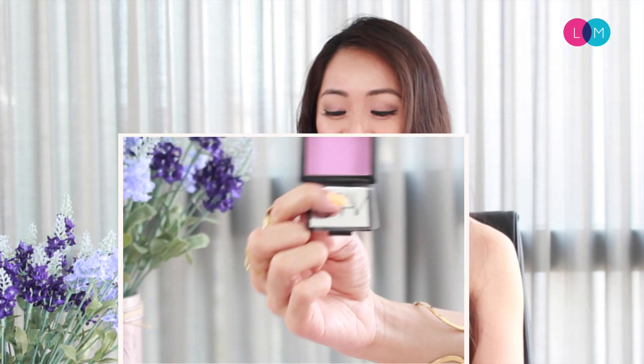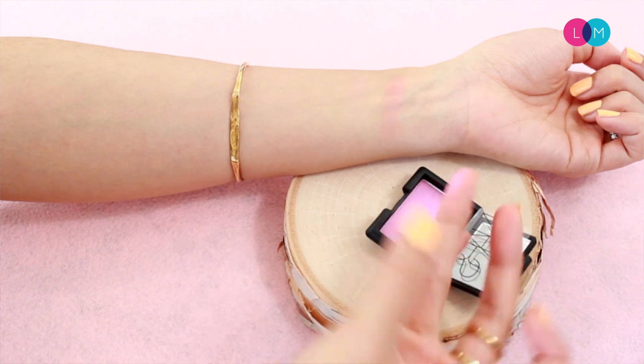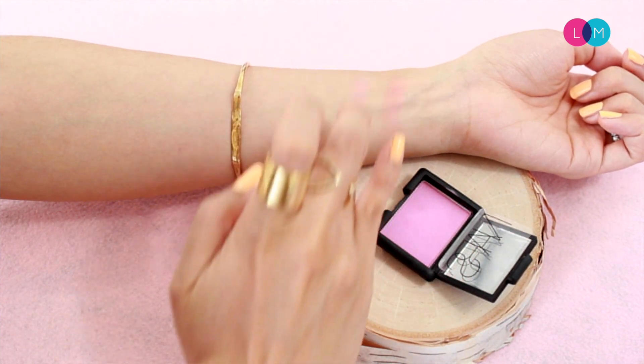Next I have a blush here by NARS. NARS is another one of those brands with a cult following and I think the packaging is very similar to MAC — it has that dark finish. In terms of the formula, this one is also a powder format and it's really nice in terms of blending, giving you that kind of natural flush glow too.